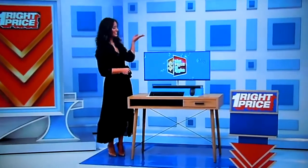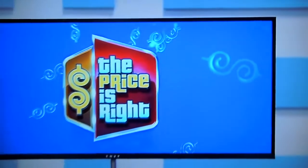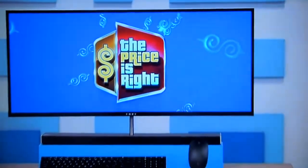This 2.4 GHz PC features a 34-inch curved LED display, 16GB of RAM, a 1TB hard drive, and a 256GB solid-state drive. Back to you, Carly and Drew!